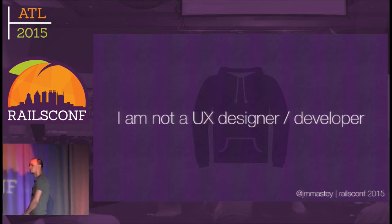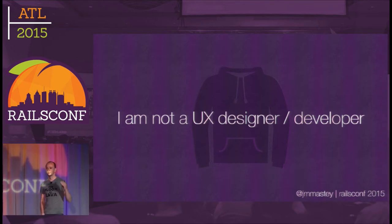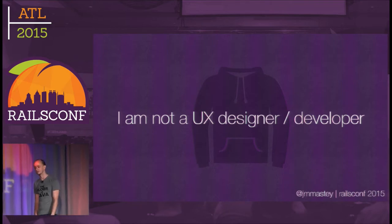Show of hands — who here is a UI front-end-y person? Small number of people. Who's really a back-end type of person? That's the majority of you. That's awesome, because you are actually the target of this talk.